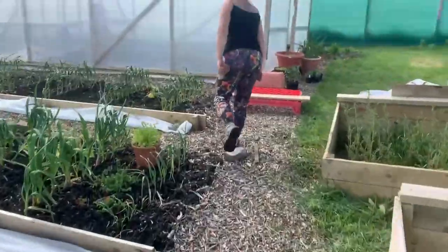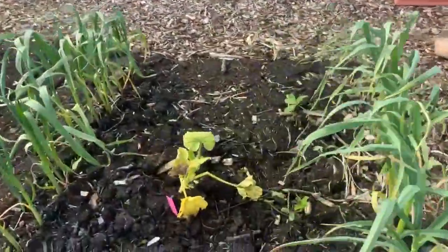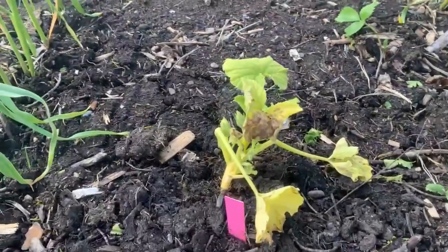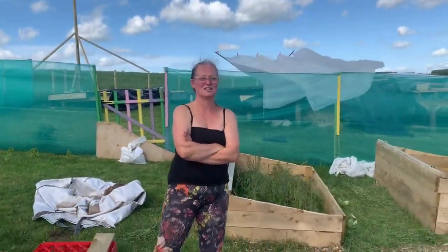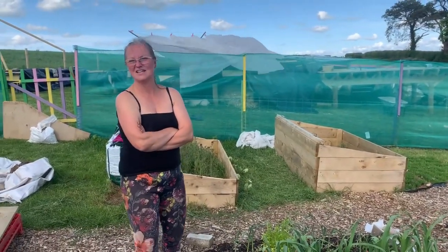Today we have some very poorly-looking squash — they don't look happy at all, that didn't work this year. It's been very cold; considering it's nearly June, we're not even getting up to 10 degrees most days. The joys of living in the UK.